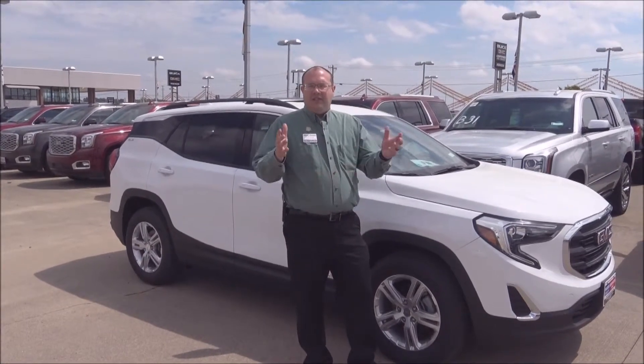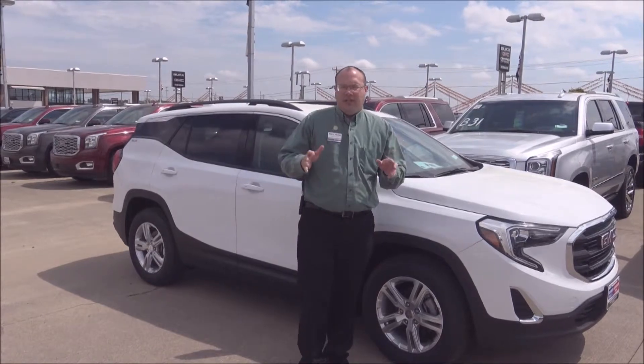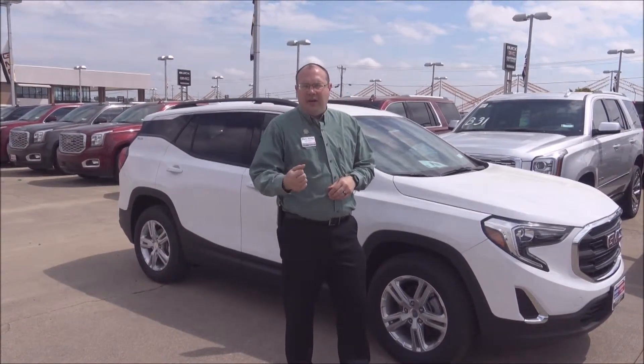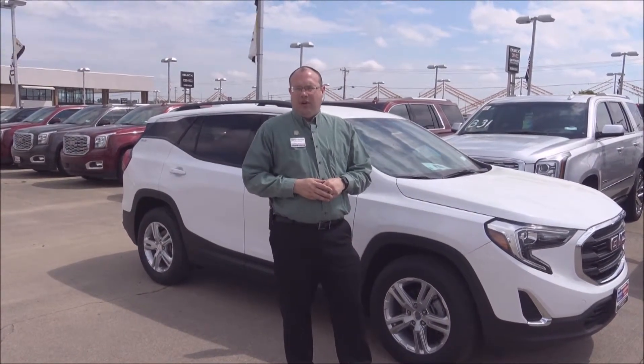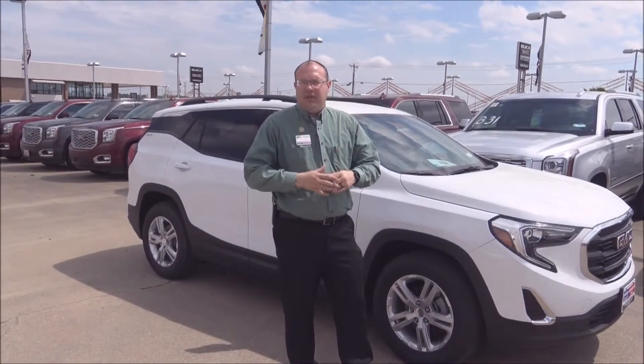So that's the 2019 GMC Terrain two-row SUV with the four-cylinder engine. Come on down to Harry Robinson Buick GMC in Fort Smith, Arkansas. Test drive this car — I know you're going to love it, and thanks for watching Test Drive Tuesday.